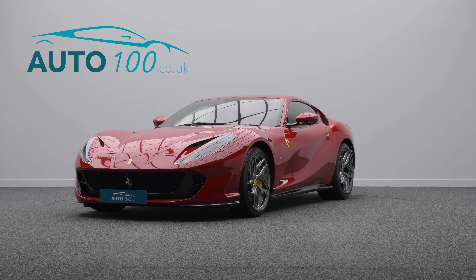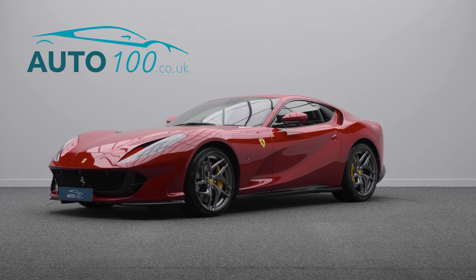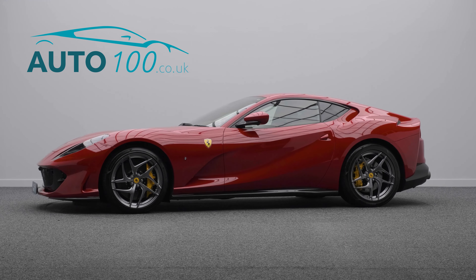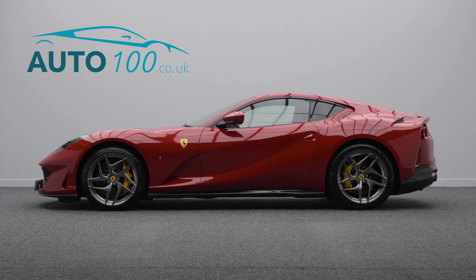It also features fully electric memory seats with heating function and so much more. The performance is phenomenal, with the naturally aspirated 788 horsepower engine giving a blistering 0-60 time of 2.9 seconds.